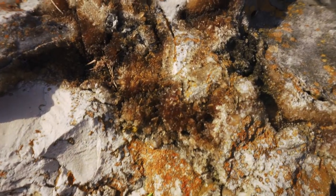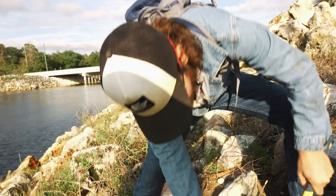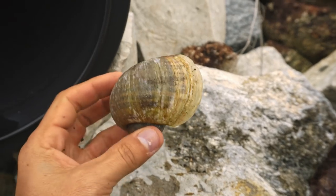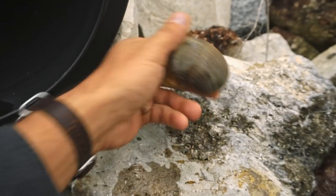Check out this calcite right here — that is some cool stuff. Amazing little crystals all over that. Heck yeah. Look at this giant apple snail right here, that's huge. Also, look at this tunnel. Echo. Echo.